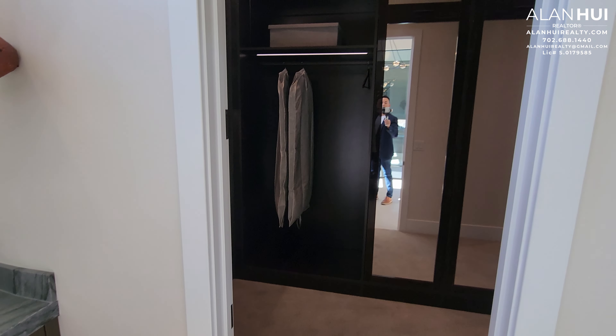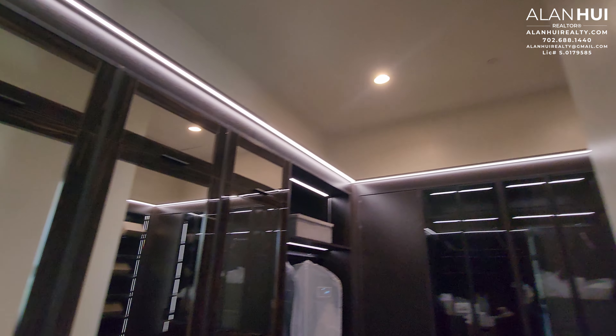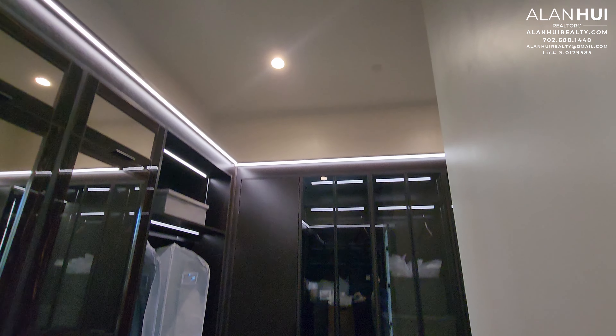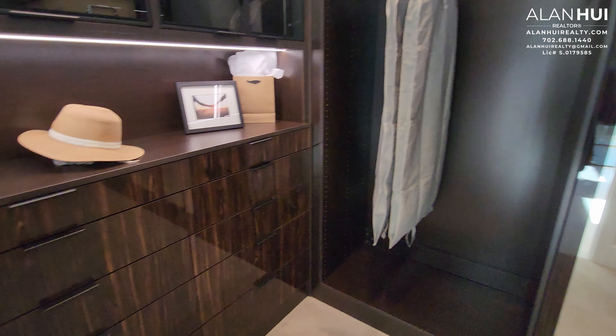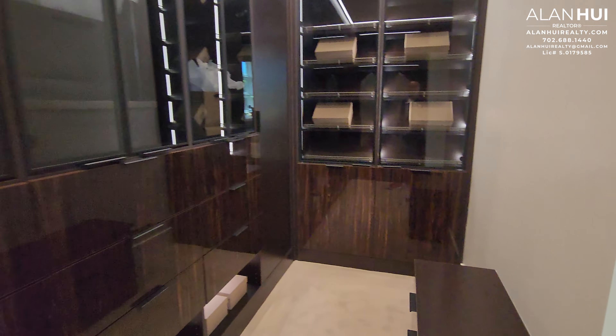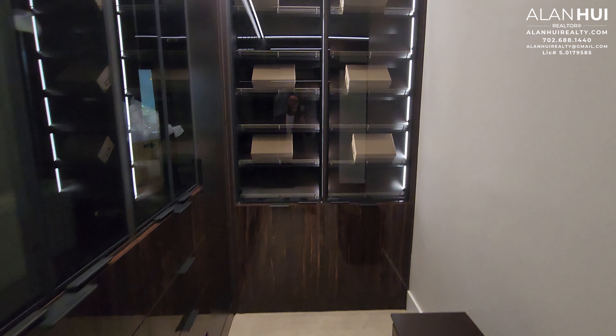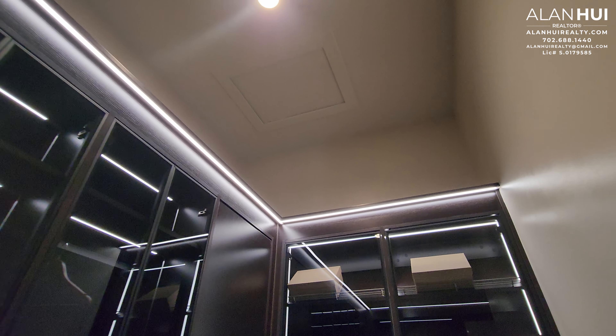This is the other vanity with a makeup area. This door leads to your walk-in closet. The custom cabinetry that you see here is not included and looks very expensive — I would estimate at least $30,000 was spent on these custom cabinets.